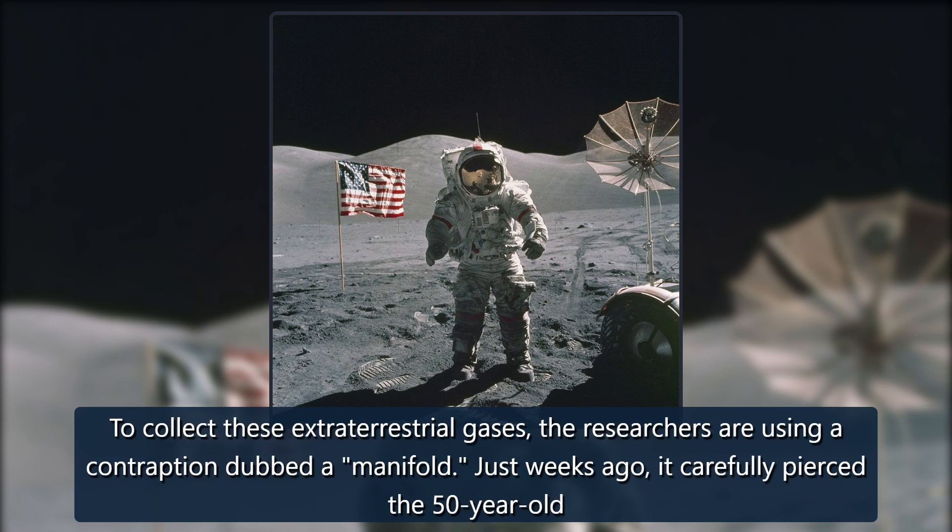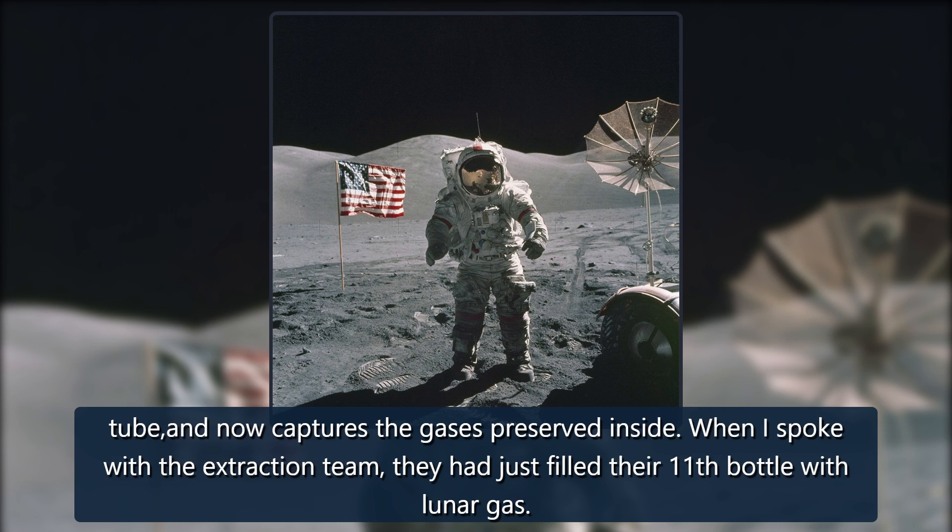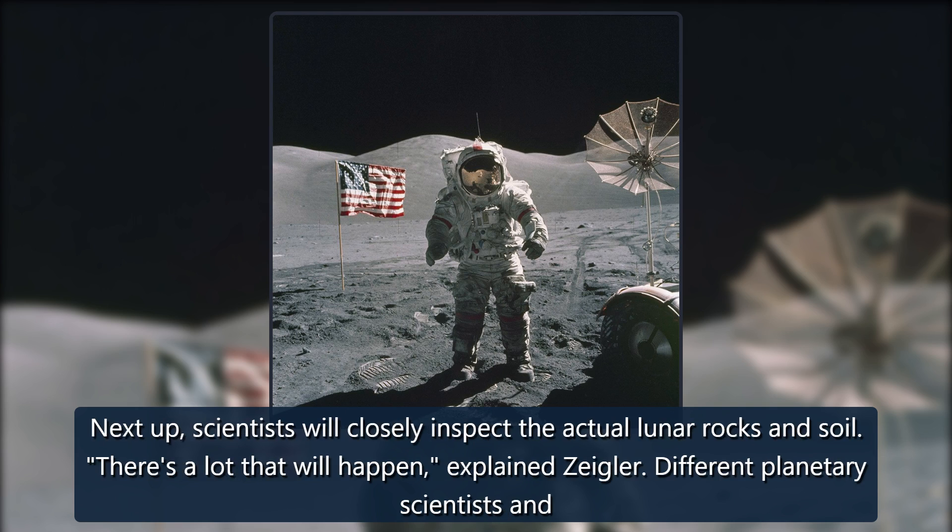To collect these extraterrestrial gases, the researchers are using a contraption dubbed a manifold. Just weeks ago, it carefully pierced the 50-year-old tube and now captures the gases preserved inside. When the extraction team was interviewed, they had just filled their 11th bottle with lunar gas. Next up, scientists will closely inspect the actual lunar rocks and soil.